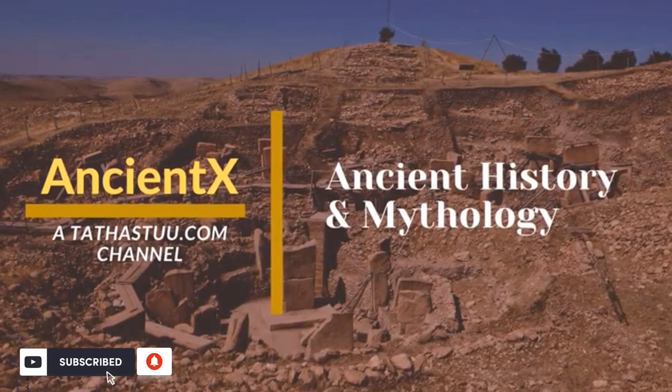I hope you liked the video. Don't forget to subscribe to our channel Ancient X and hit the bell icon so that you can get the latest updates. Thank you for watching.